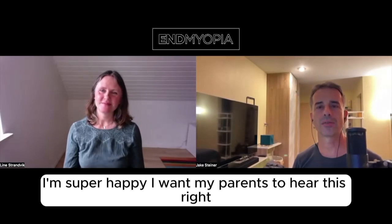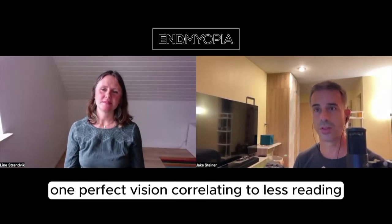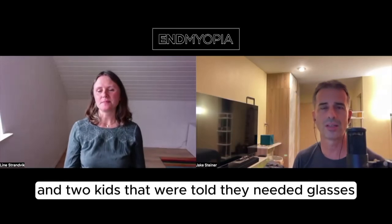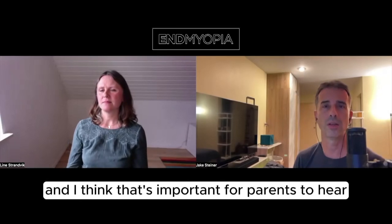I'm super happy. I want more parents to hear this. I feel like I'm not the right person to say it, but with three kids — one with perfect vision correlating to less reading and more hobbies with distance vision, and two kids who were told they needed glasses and now they don't, or not really — I think that's important for parents to hear from a fellow parent.